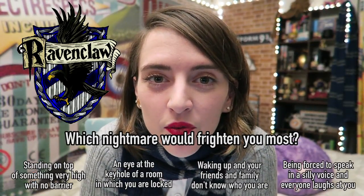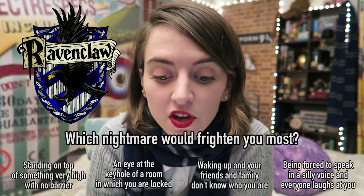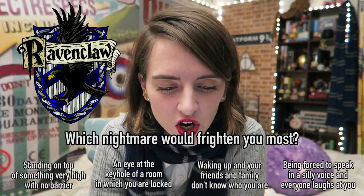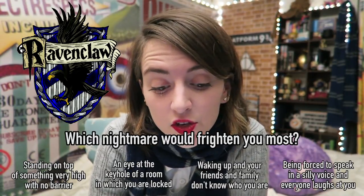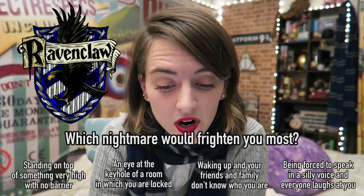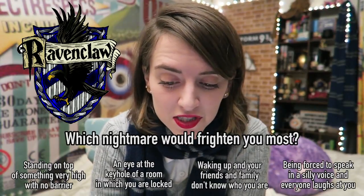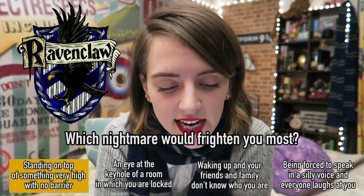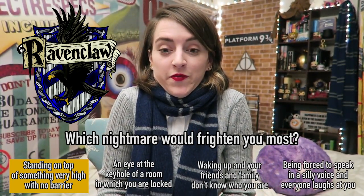Which nightmare would frighten a Ravenclaw the most? Standing on top of something very high and realizing suddenly that there are no handholds or footholds or any barrier to stop you falling. An eye at the keyhole of a dark, windowless room in which you are locked. Waking up to find that neither your friends nor your family have any idea who you are. Or being forced to speak in such a silly voice that hardly anyone can understand you and everyone laughs at you. The answer is standing on top of something very high and realizing there are no handholds or footholds or any barrier to stop you from falling.